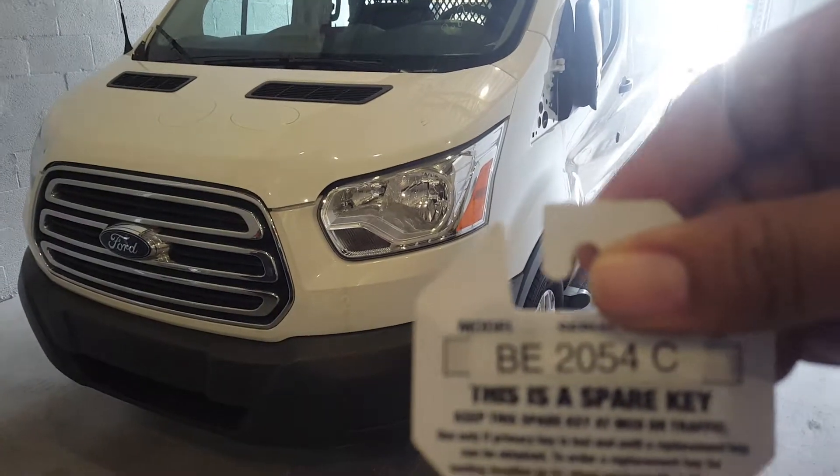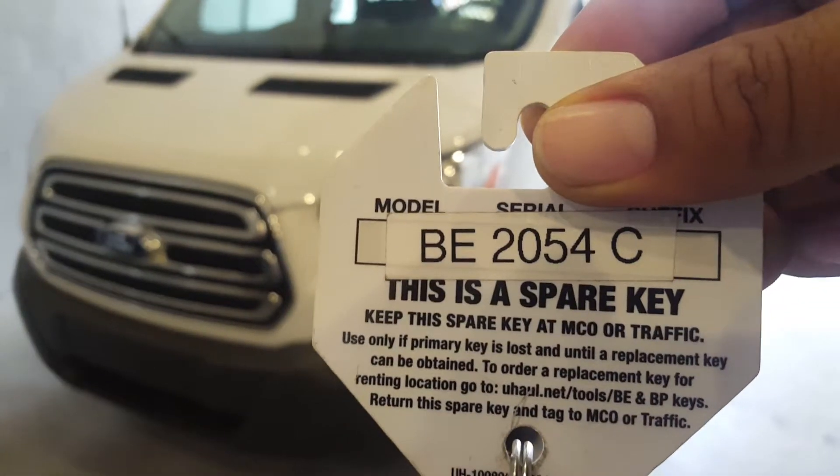We have a 2017 Ford Transit with stock number BE2054C.